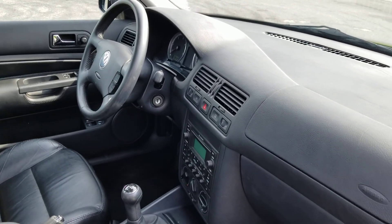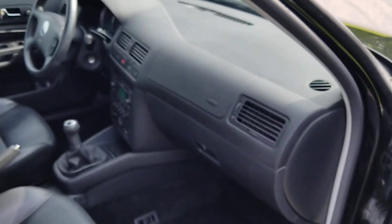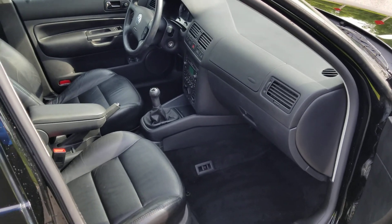It's got 148.9 on it. Actually very clean, runs really good, shifts good.